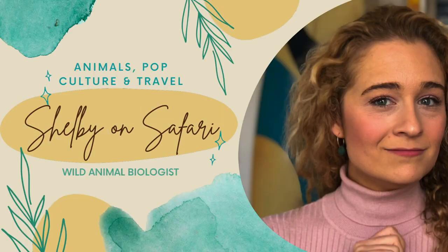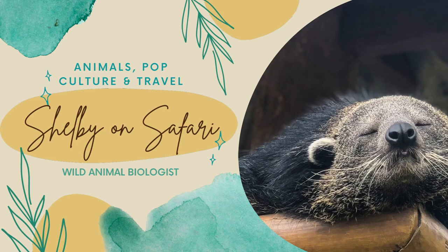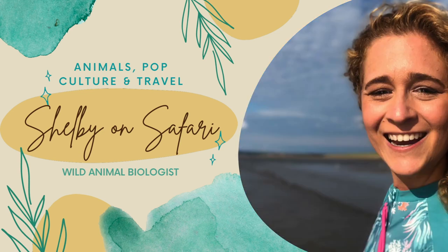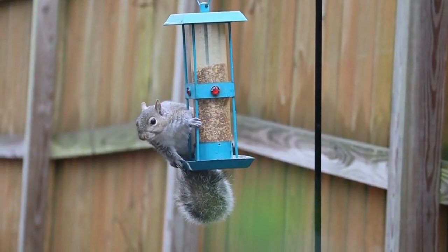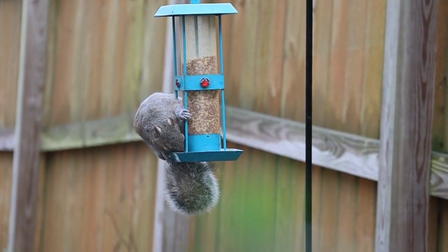So you ready? Join the safari and let's get started. To get the whole picture, I think we ought to hop in our TARDIS and go back about three years ago to when a YouTuber documented his attempts at squirrel-proofing his bird feeder.